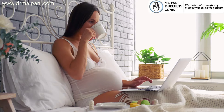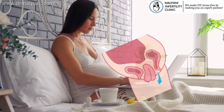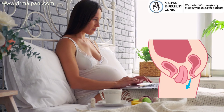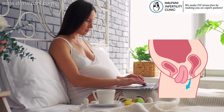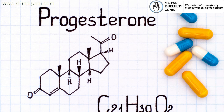After the embryo transfer, the woman's body needs to support the implanted embryos during the crucial early stages of pregnancy. Progesterone is a hormone that plays a vital role in maintaining the uterine lining and supporting early pregnancy. To ensure an adequate supply of progesterone during this time, progesterone pessaries are often prescribed.